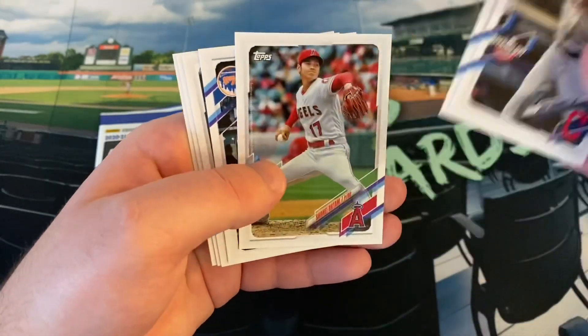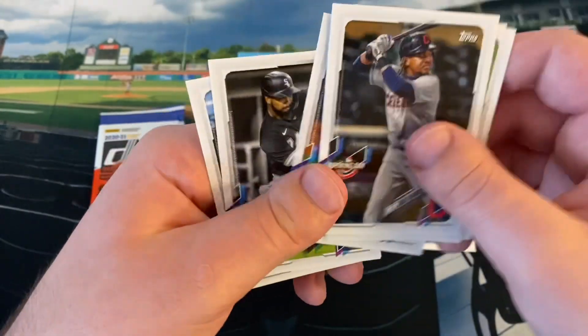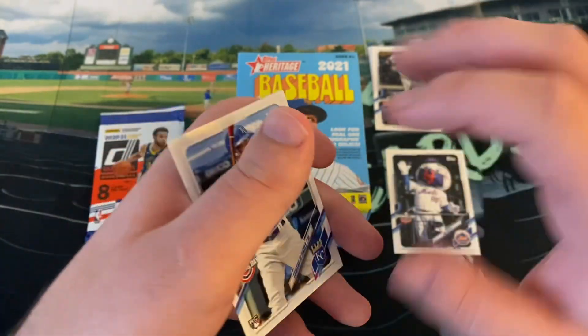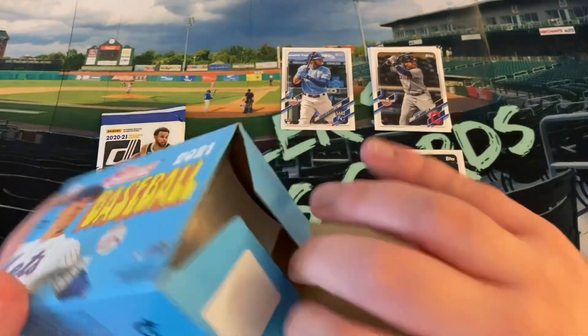This is just a basic Opening Day pack. Jose Ramirez, Gavin Lux, Shohei. Mr. Met is our insert. Mike Moustakas, Eloy Jimenez. And we did get a single rookie card of Edward Olivares. I'm missing like 15 cards or something for my Opening Day set, but don't think those are any of them.